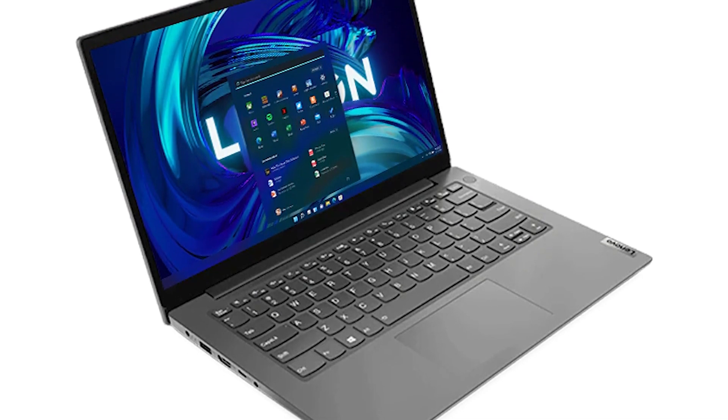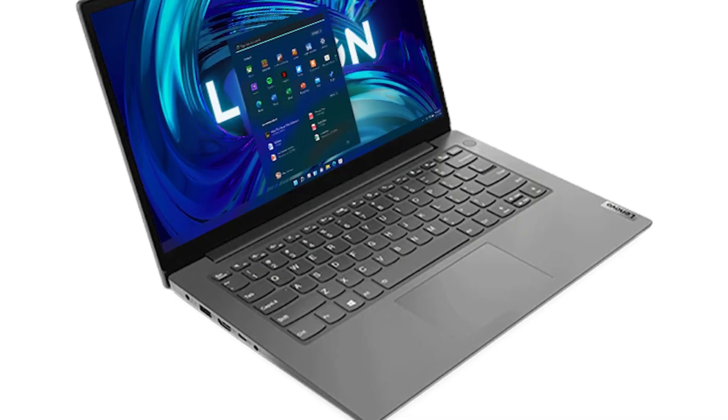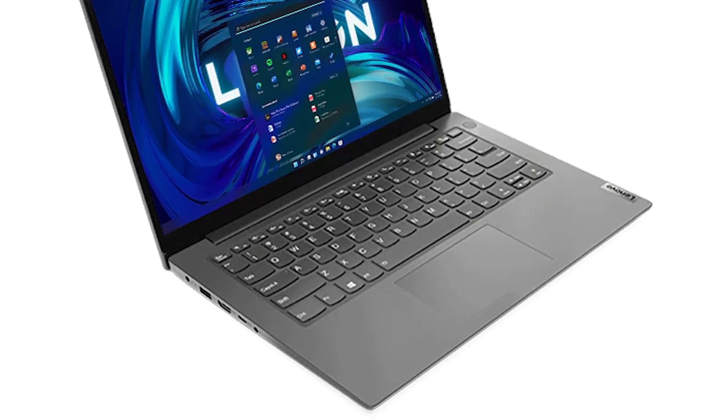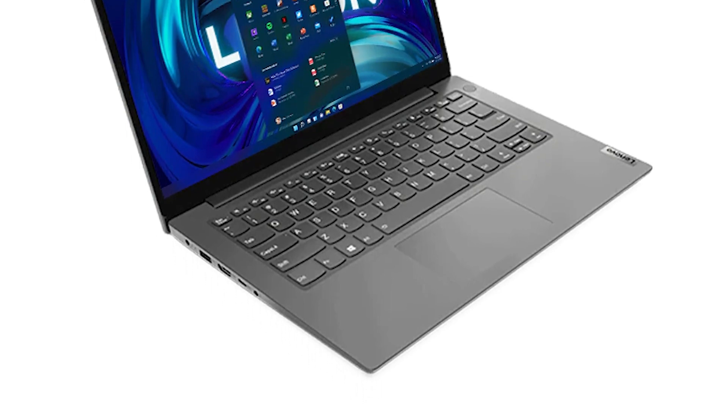In short, the Lenovo V15 excels in day-to-day productivity tasks, and despite its shortcomings in battery life and color display, it offers a solid performance-to-value ratio.